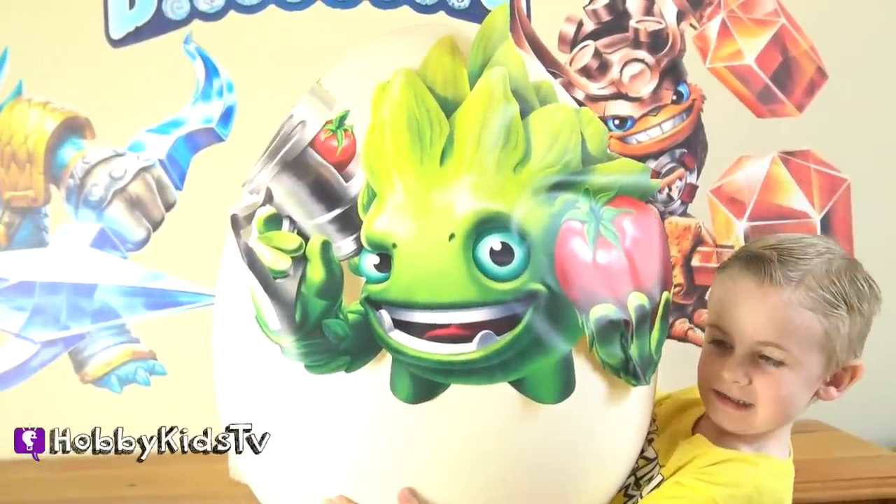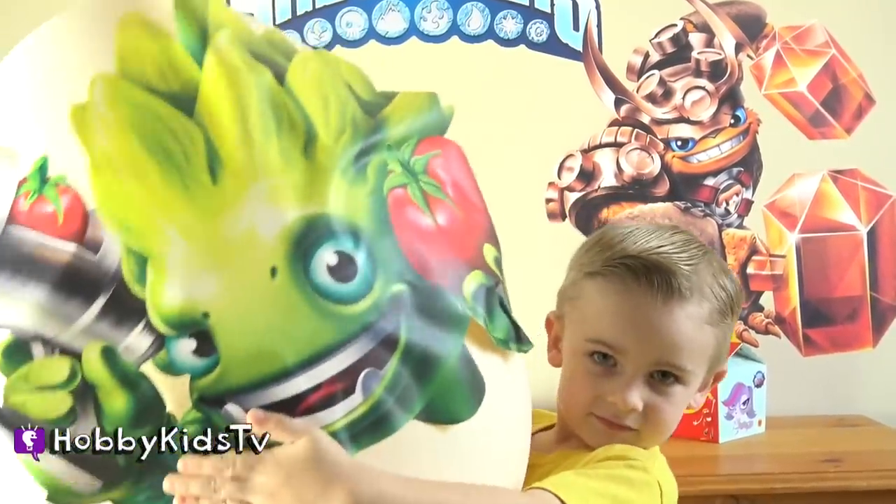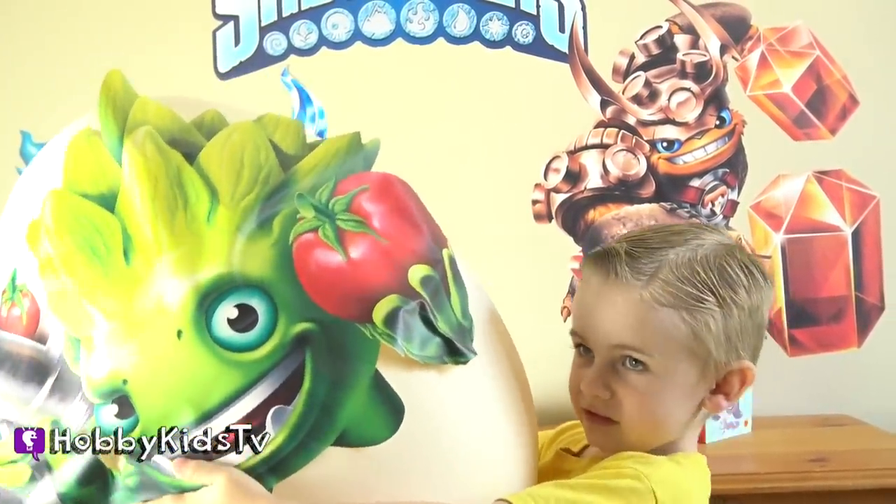Is that a heavy Skylander egg? Yeah. What's inside? That is a mega egg right there.